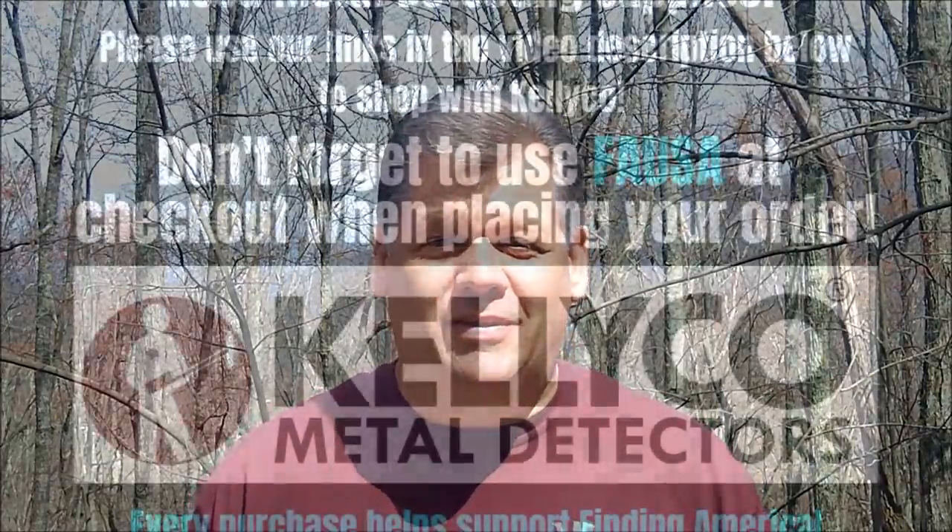I got a few new permissions to hunt this weekend. The first one is a house that was built back in the 1930s, and today it's a funeral home. I went ahead and walked right in and asked permission to metal detect, and they were kind enough to grant it. It was a very small yard, but I found some really interesting things.